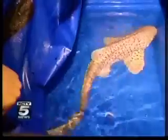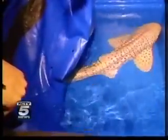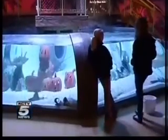Sea Life Aquarium is getting more new residents, and these ones come from down under. A leopard whiptail ray, blue spot mask ray, and zebra shark arrived from Australia last week. They've been quarantined and have a clean bill of health. Aquarium officials tell us it's no small feat getting all the animals moved into their new tanks.